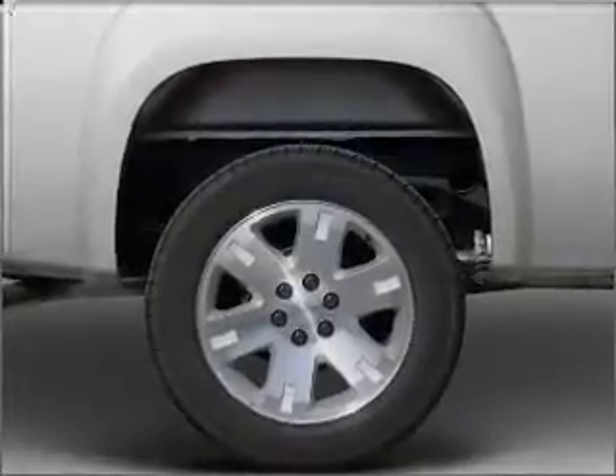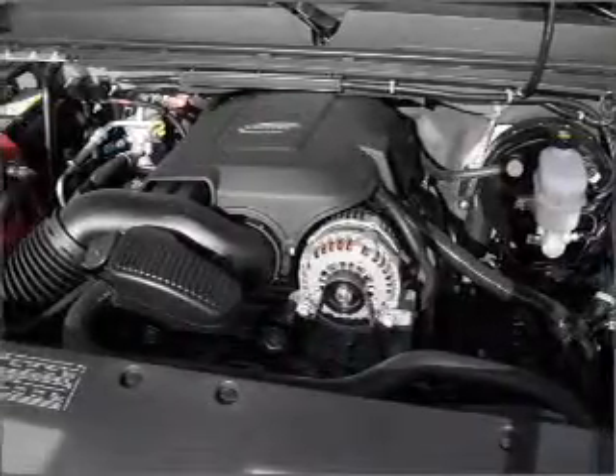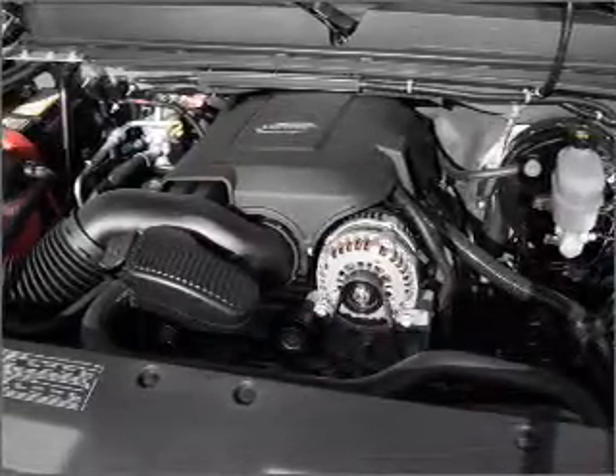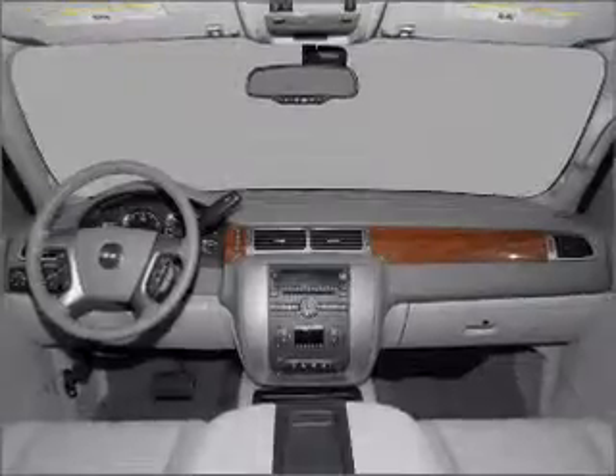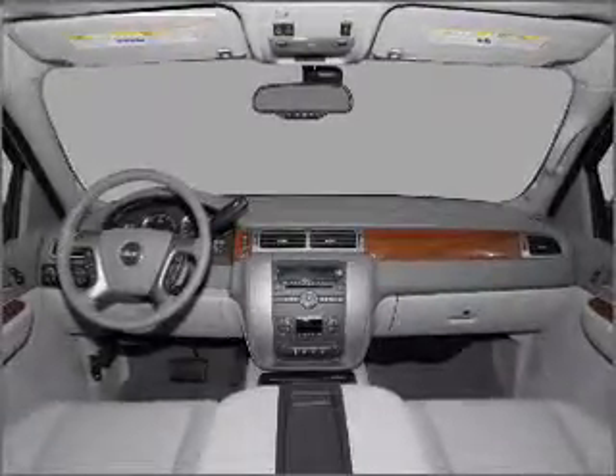Premium wheels give a more luxurious look. Treat yourself to the splendor of a premium sound system. The anti-lock braking system will help deliver you safely to your destination. Heated seats are a desirable comfort feature — tailor the temperature to your preference and your passengers.